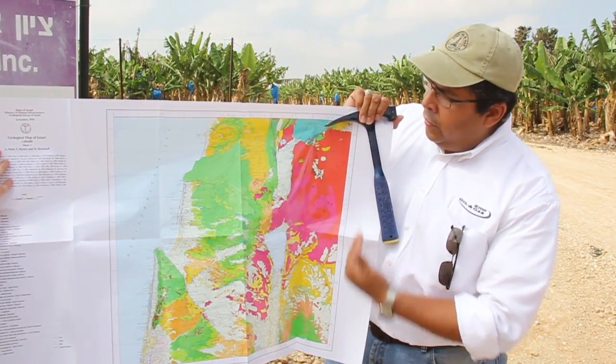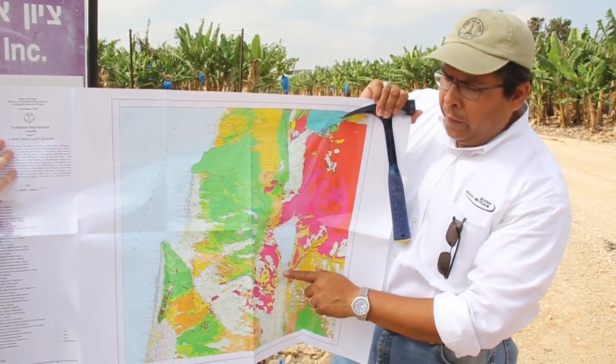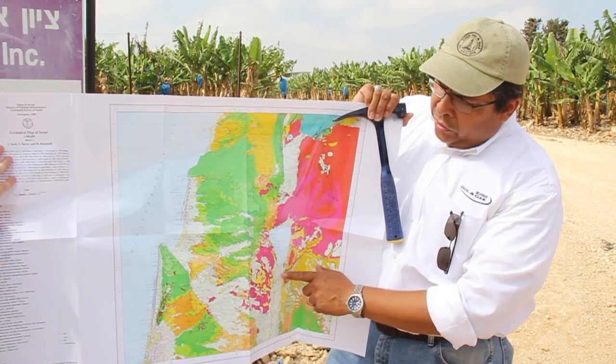To the east here is Jordan, and Syria and Lebanon to the north. Our Jordan Valley prospect is just south of the Sea of Galilee, here in this region.